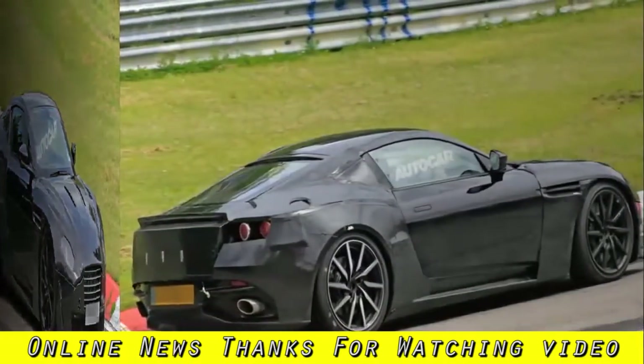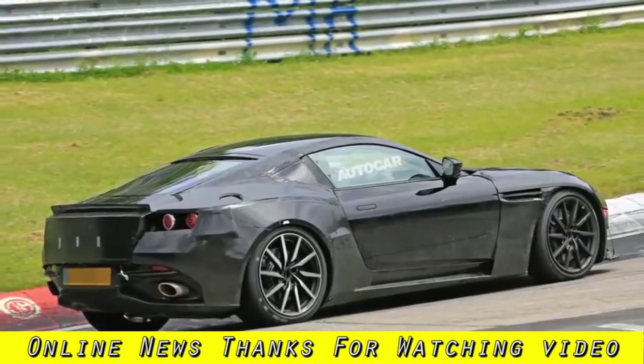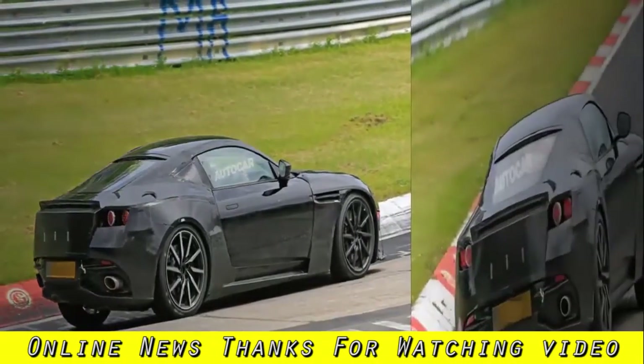Prior to the UK sighting, a similar development car was filmed testing at the Nürburgring, where the tone of the next Vantage's V8 engine was heard.